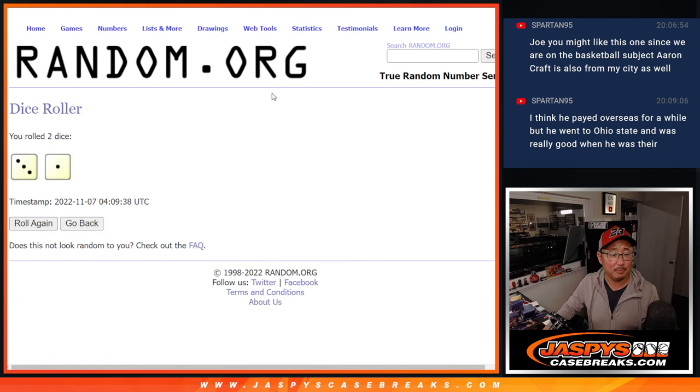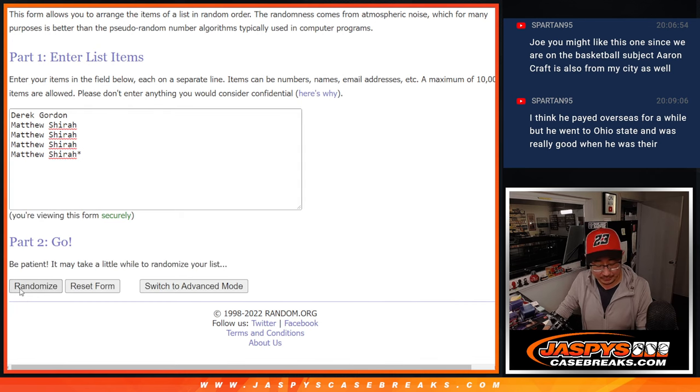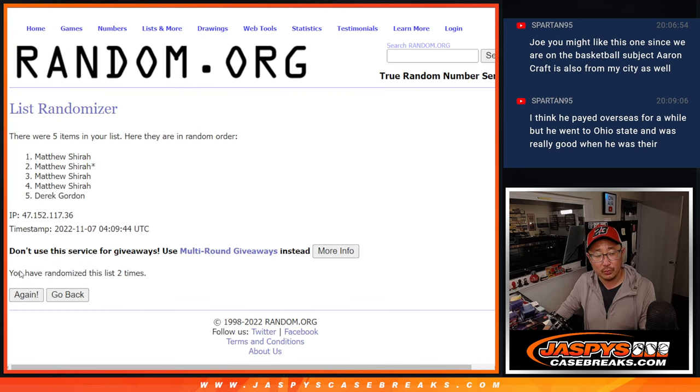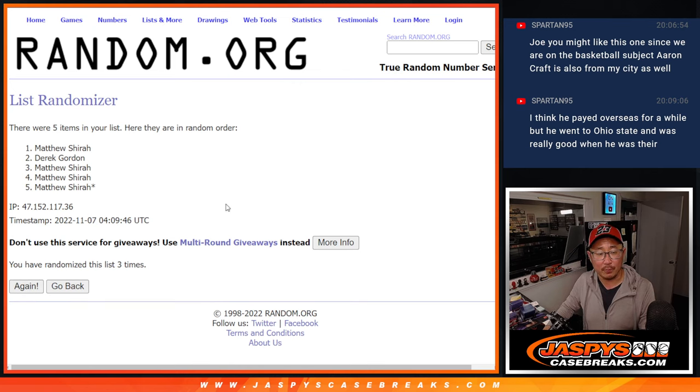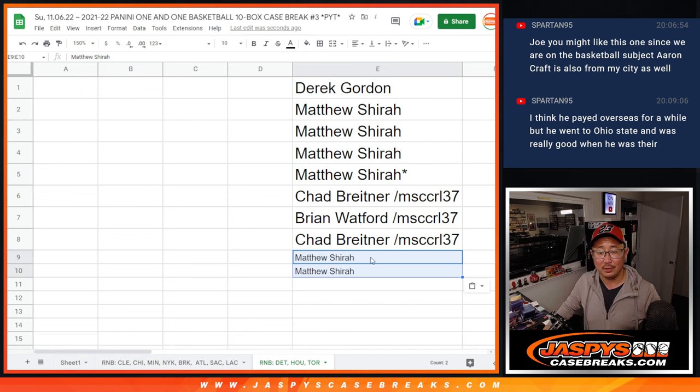Let's roll it, randomize it — three and a one, four times. Top two after four. One, two, three, and four. After four times, there you go — Matthew had the odds, there you go Matthew. Two extra spots going your way.